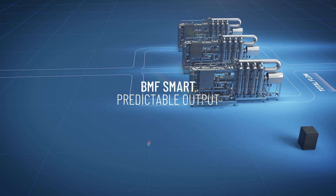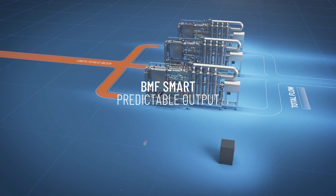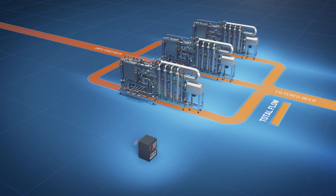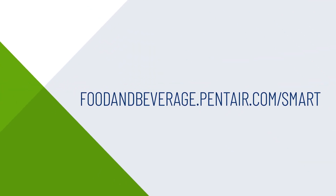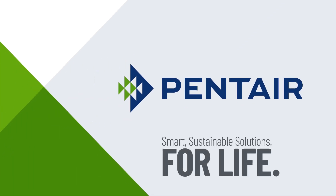Resulting in a predictable output. The Smart Steering Controller.